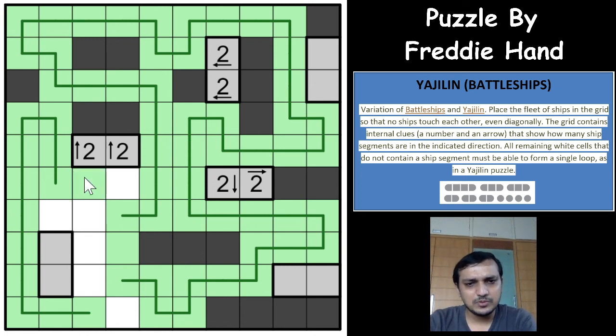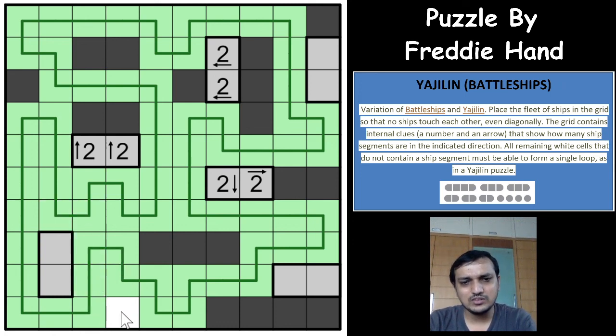For the final single-cell ship segment: placing it here would strand a cell, and placing it at the next option would also strand a cell and exceed the single-cell count. So those are unshaded, and the loop has to go down, come up, and connect. There is only one cell remaining, and that has to be the single-cell ship segment. Excellent puzzle! The four-cell ship, all three two-cell ships, the three-cell ship, and the single-cell ship are all placed correctly.